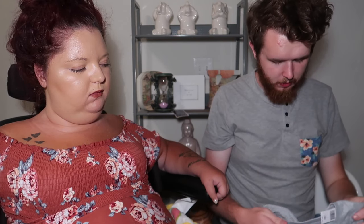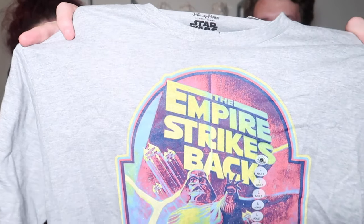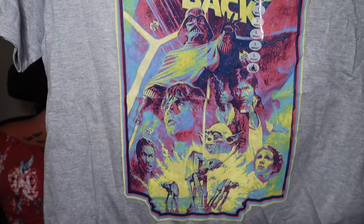Next is one of the shirts I got — from the Disney Store. This is Empire Strikes Back, just another Star Wars shirt. I really like it — kind of gearing up for Galaxy's Edge. He's gonna have a Star Wars shirt every day because I guarantee we'll be in Hollywood Studios probably every day.